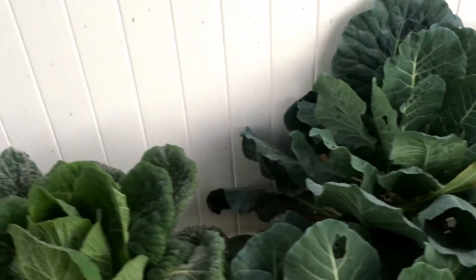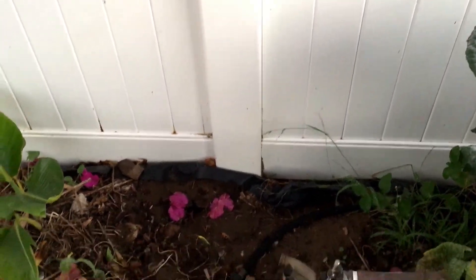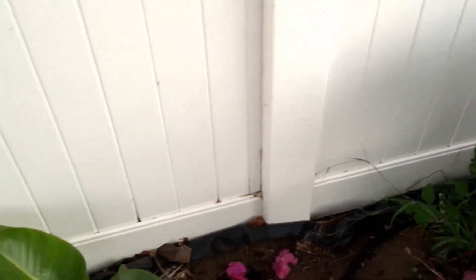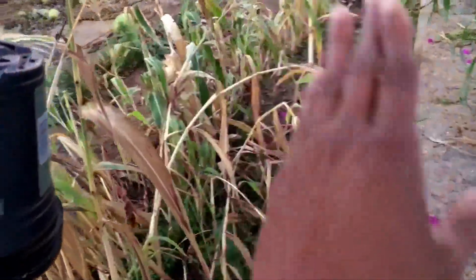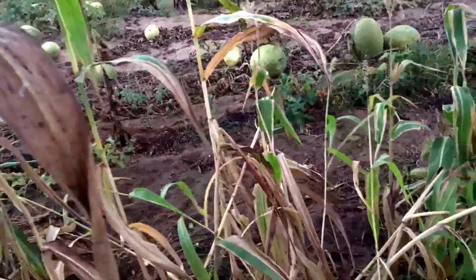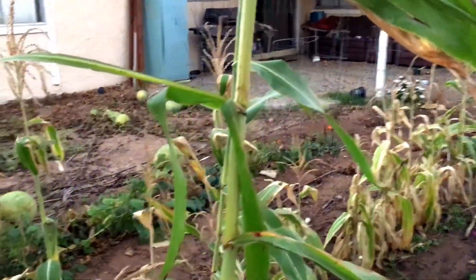Collard greens are looking good there. This is the spot where we got rid of those calla lilies — they came from this spot right here. I think Quiet's probably going to tell me these can go because this is all dry now. The main thing is that the seeds are dry too.